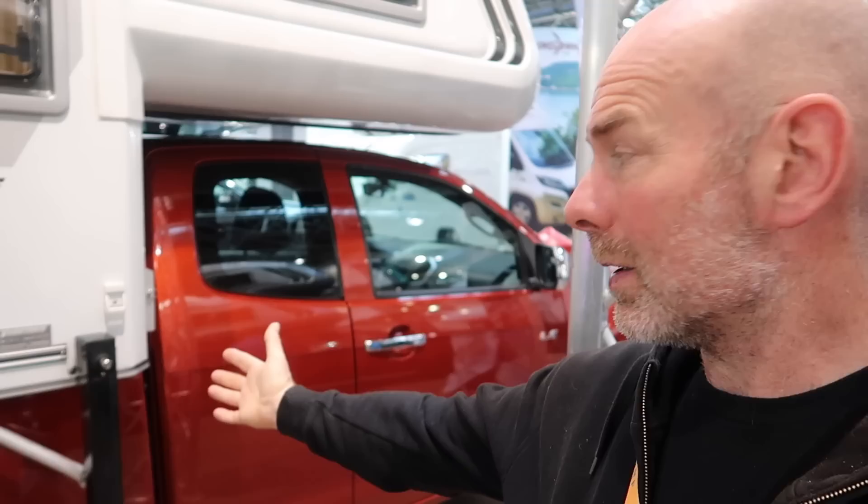Something people have asked me a lot about on this channel is demountables. It's something we don't really have in the UK. Basically, you have a pickup truck - here I've got the Isuzu - and then you have a little sort of body that you put on the top, so it kind of makes a motorhome out of your pickup. It's the best of both worlds: like a motorhome you don't have to tow anything, but unlike a motorhome you can still leave the cabin on site and still have the use of your pickup.